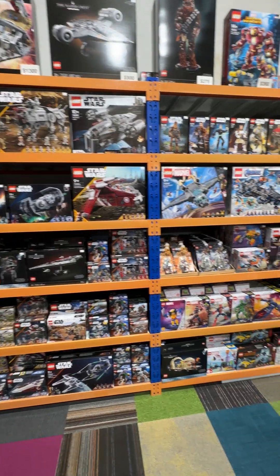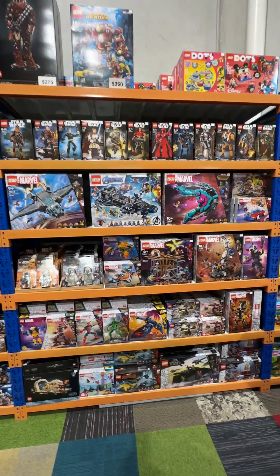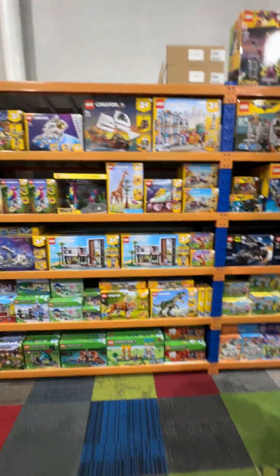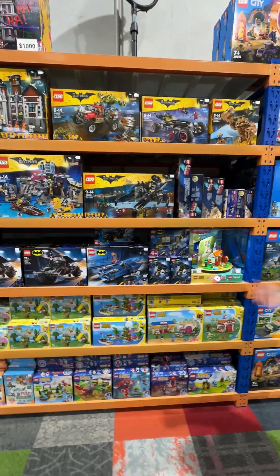Hello fawn, what are you up to over there? What else have we got? Plenty of Marvel sets. Jingle Bell. Plenty of creator sets available in store and online. Plenty of Batman movie sets, Lego movie sets, Batman, Animal Crossing, Sonic sets.